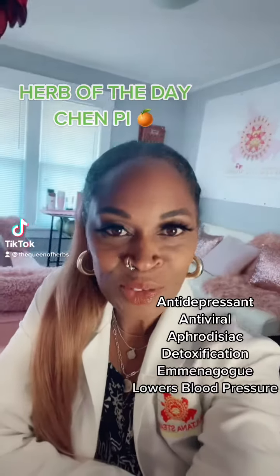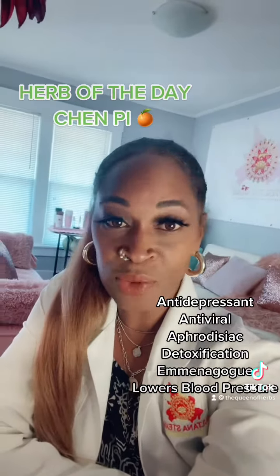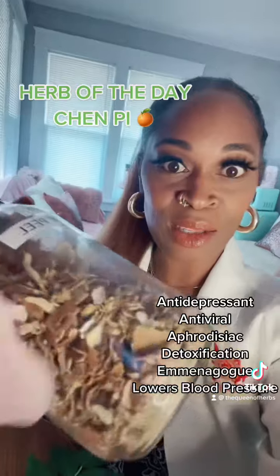Hello everyone, this is Sultana Naylor, CEO and founder of Sultana Steen, and our herb of the day is chen pi. Let me show you. I'm going to give you a closer look at what chen pi looks like.